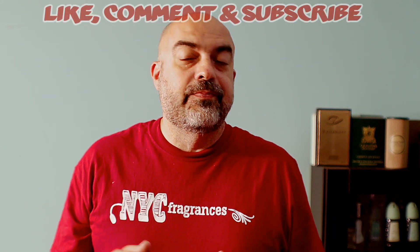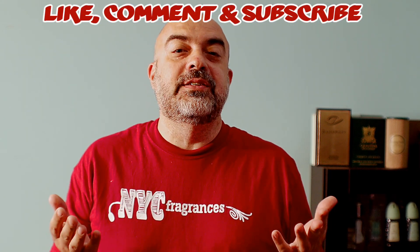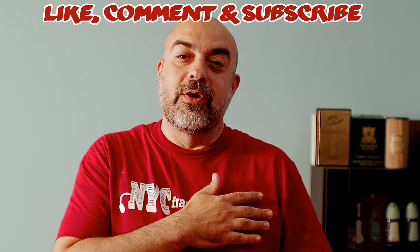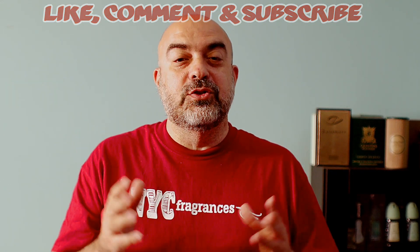As far as I'm concerned this is a 10 out of 10 designer fragrance for me. Some people may not feel that way, but I love the way it smells and people around me love it too. To new viewers, thank you for watching; new subscribers, thank you for joining the NYC Fragrances family. Until the next time — remember, if you smell good, you feel good. Have a nice day.